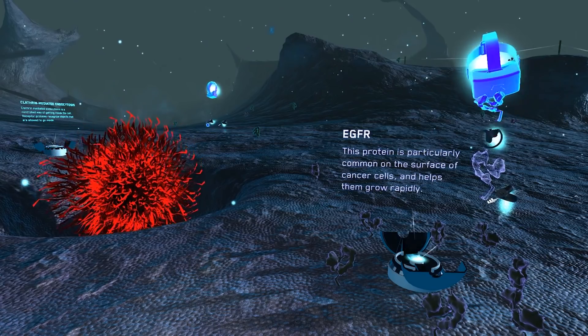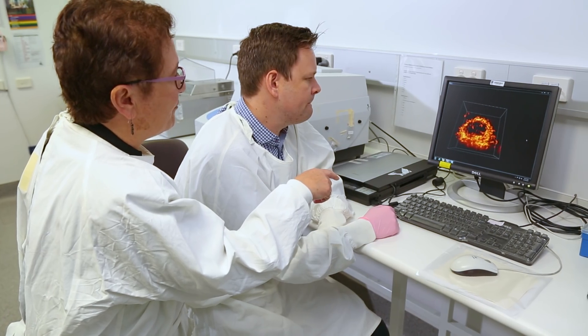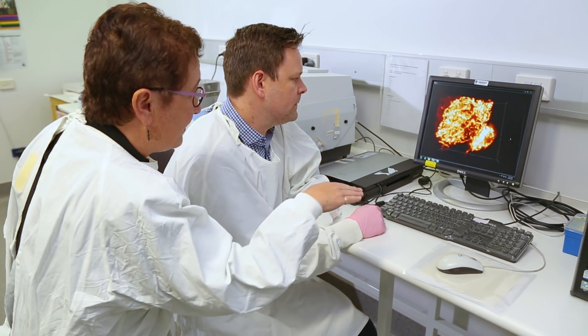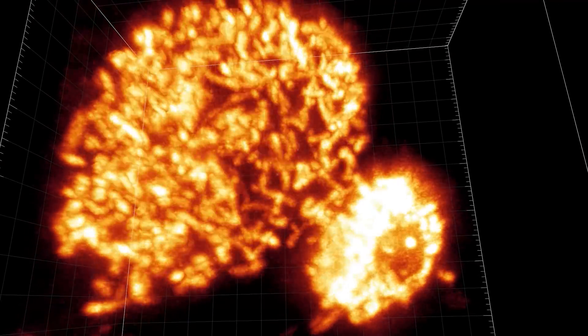Our approach allows researchers to annotate and interact with their data simultaneously. This is a huge leap for us. We take researchers' data from scanning modalities such as PET-CT and Lattice lightsheet, and then we take the dynamic component and visualize that over time.